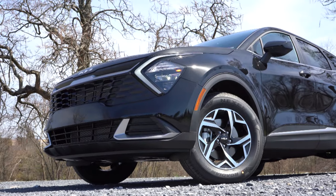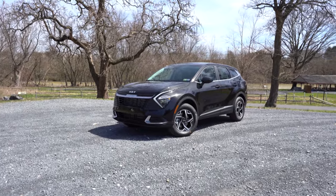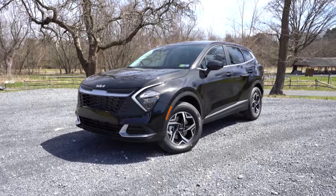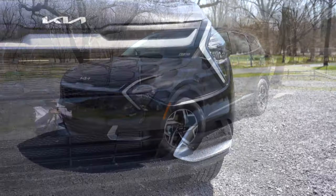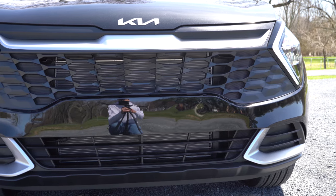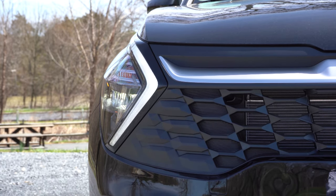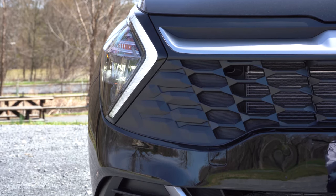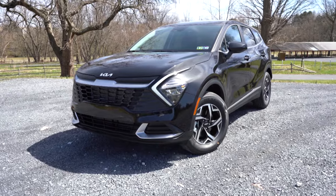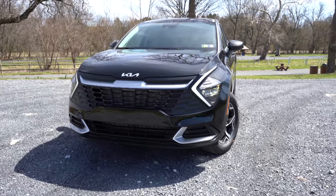Now let's take a look at the exterior of the completely redesigned 2023 Kia Sportage. I love this redesigned look — it looks so much better, so futuristic, and like nothing else on the road. Up front there's a gloss black front grille with silver accents, the new Kia logo on the front hood, and silver skid plates front and back. LED headlights come standard across the board with LED daytime running lights, automatic feature, and automatic high beams standard on all trim levels. LED fog lights come with the SX Prestige trim and up.